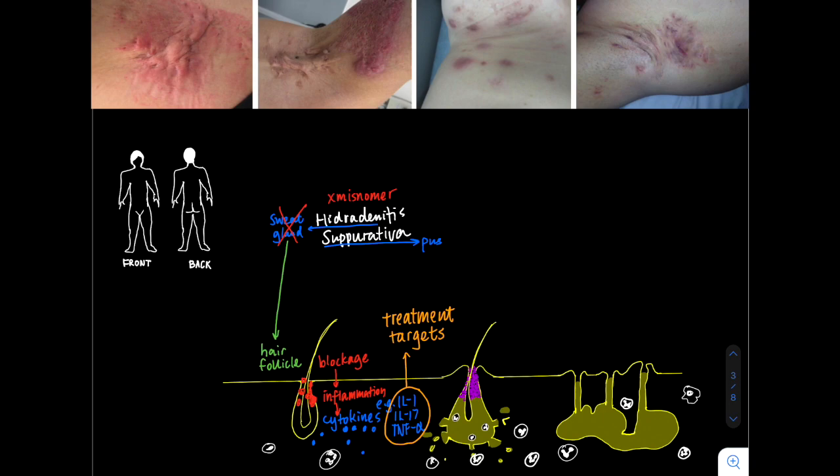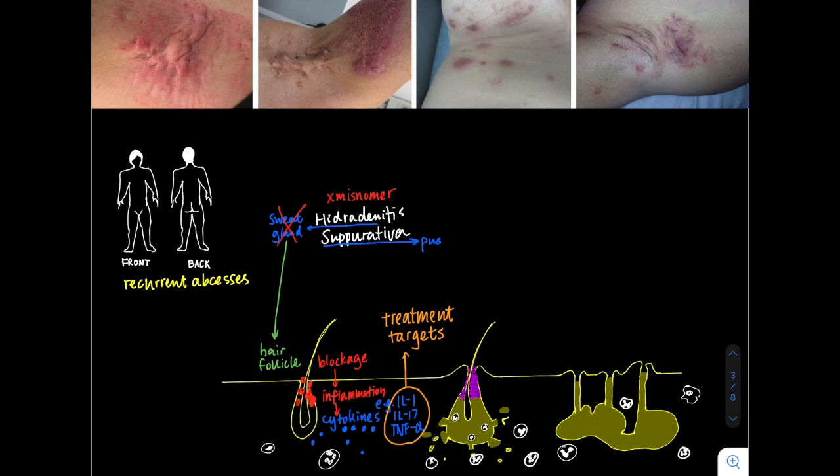We know that HS is characterized by recurrent abscesses and boils that tend to happen in the axilla, groin, and buttock most commonly, but it can occur at sites all over the body. This is thought to be due to heat and friction in those sites. We know that these areas are painful, red, swollen, and hot — and these are all the characteristics of inflammation.